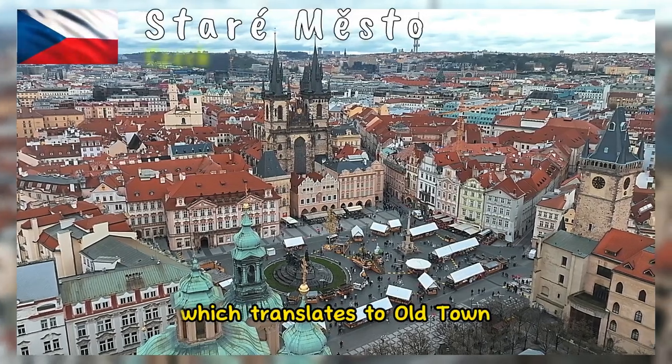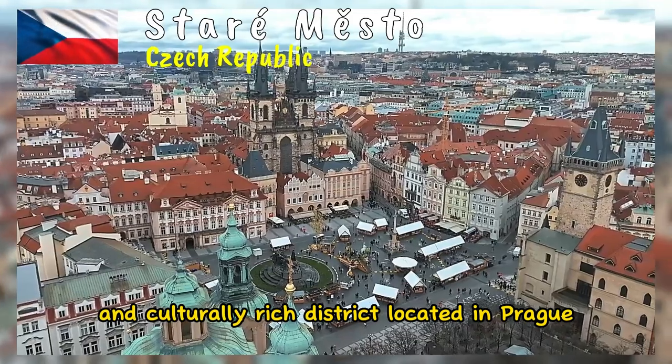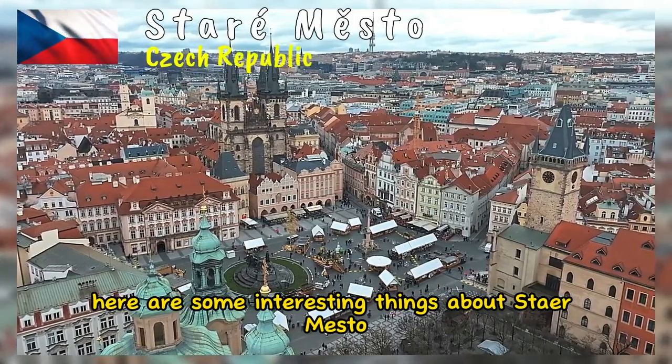Staré Město, which translates to Old Town, is a historic and culturally rich district located in Prague, the capital city of the Czech Republic. Here are some interesting things about Staré Město.